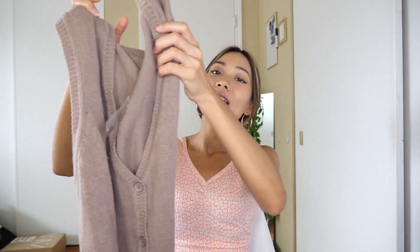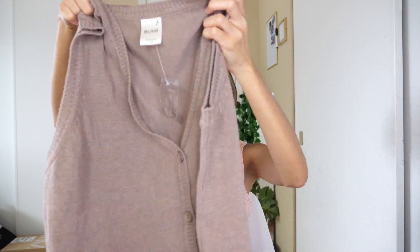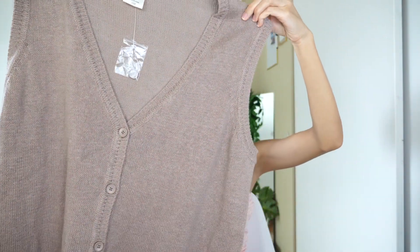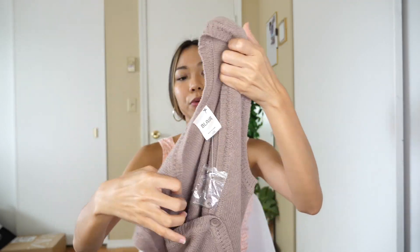I already mentioned that I got two vests, so I'm going to show you guys the other one I got. This is very, very cute as well. Brown is one of my favorite colors — look at this nice brown vest, this is so cute. I actually don't know if this will fit me because I got this in size L, but look at how beautiful it looks. This is so adorable. It looks like new to me. They also still have the extra button right here, which is pretty cool.